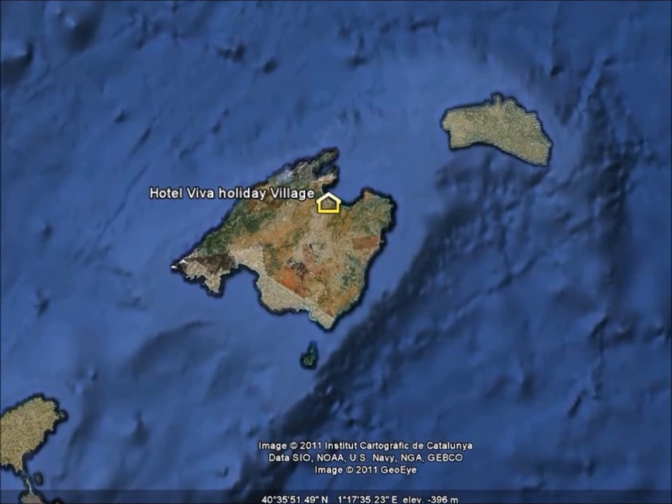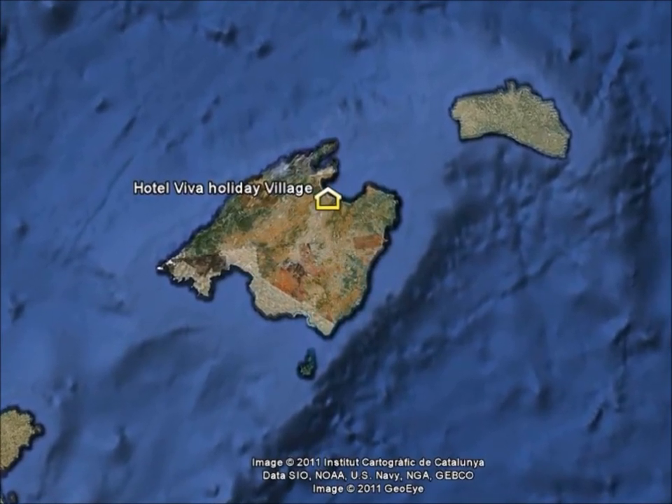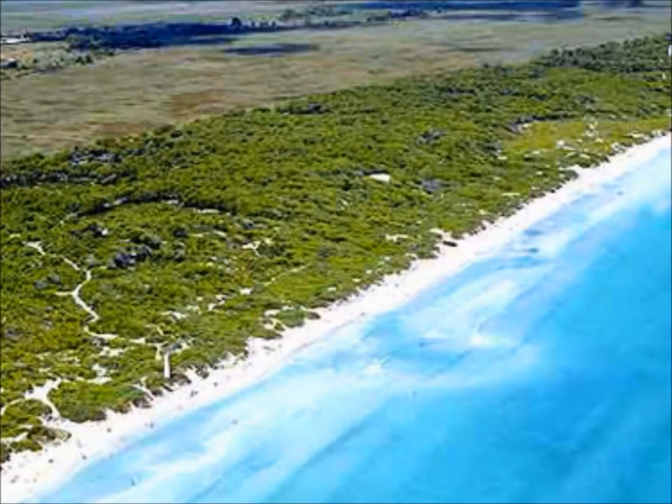The Hotel Viva Mallorca is situated in the north of Mallorca, in the middle of the Bay of Alcúdia, which is the biggest bay in Mallorca. The beach is very close to the hotel, only 15 minutes' walk away. It's a long sandy beach, and we recommend the area of Cescaceta de Capillans because it's quieter.